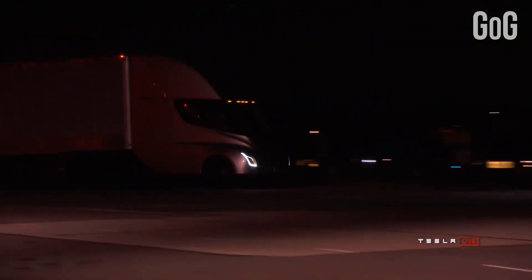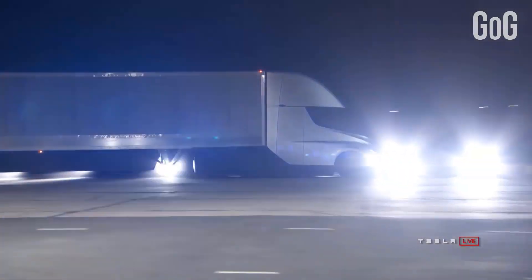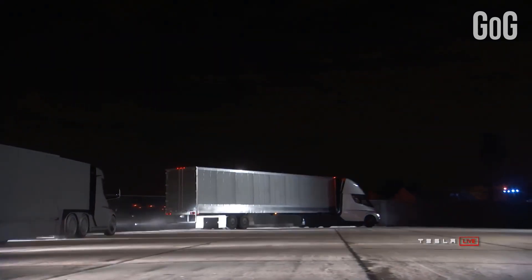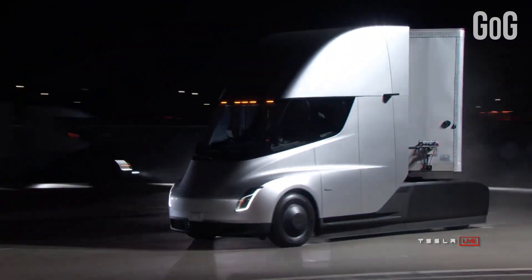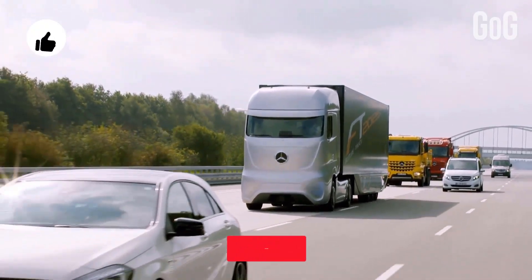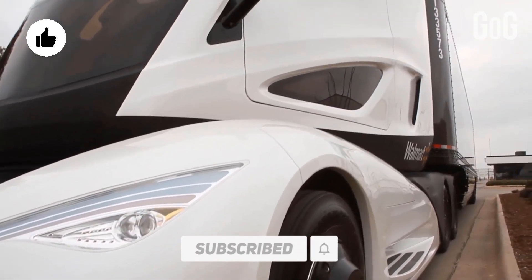A centered driver position provides maximum visibility and control, and a low center of gravity offers rollover protection. Every driver is responsible for remaining alert and active when using Autopilot, and must be prepared to take action at any time. We hope you have liked today's video on future cars, buses, and trucks, so don't forget to like the video, hit subscribe, and the notification bell.